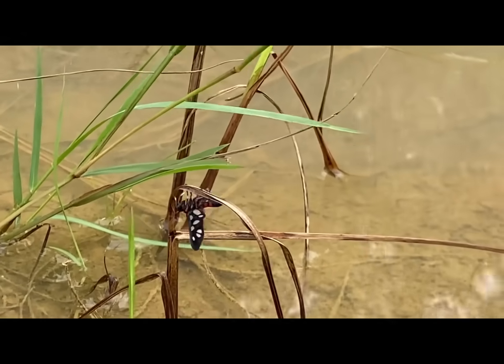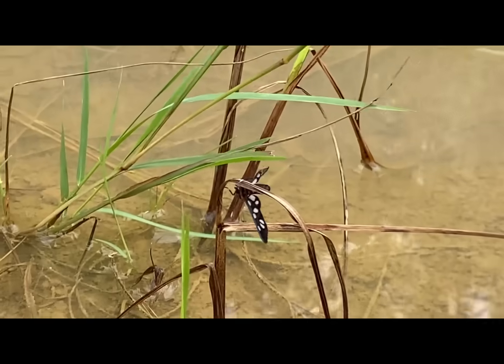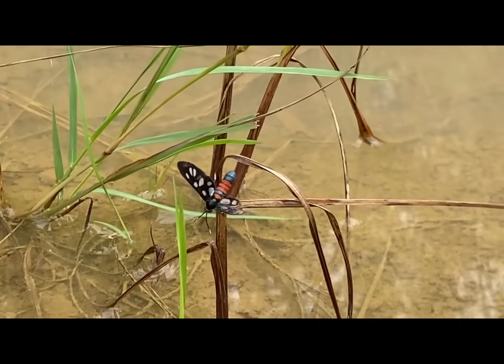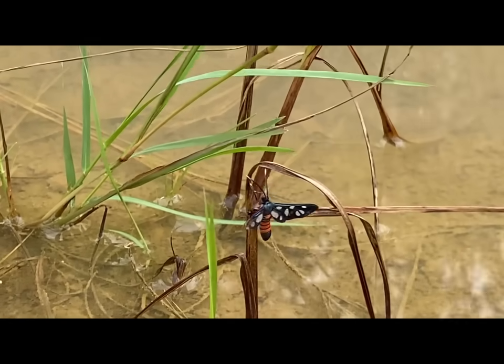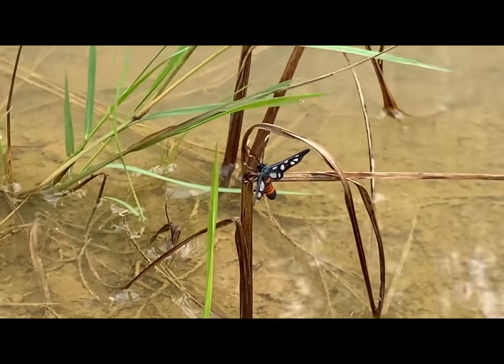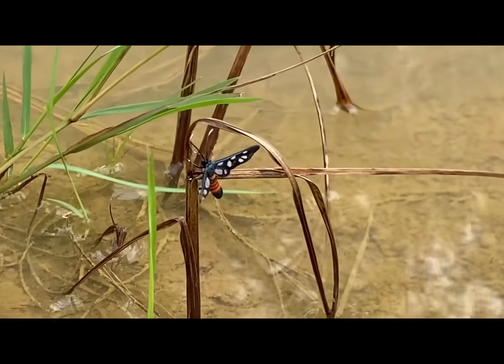Their life cycle consists of four stages: egg, larva (that is the caterpillar stage), pupa, and adult. Adult moths typically emerge in the summer months, usually from June to September, depending on their location.